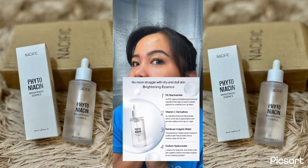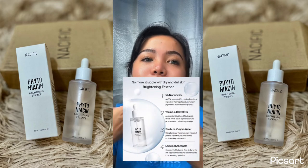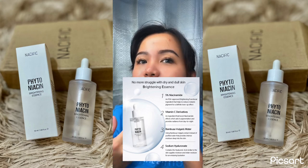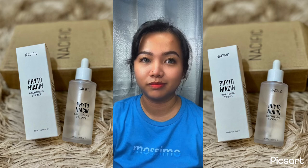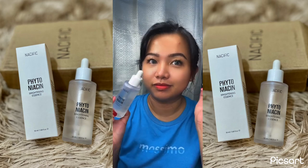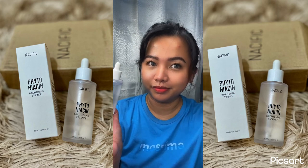By the way, it contains bamboo water that supplies moisture to dry skin. It also contains vitamin C and niacinamide, which are famous skincare ingredients known for their brightening and whitening effects on the skin. Overall, I'm really liking this serum so far.